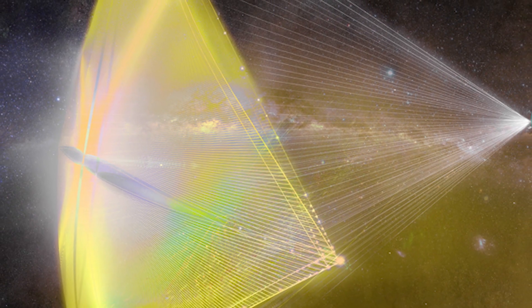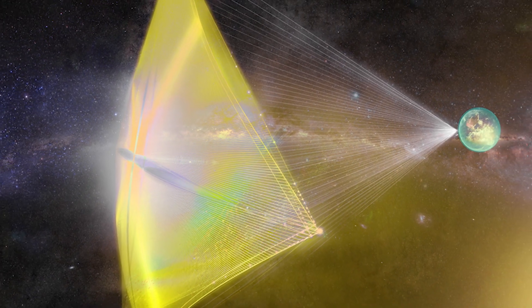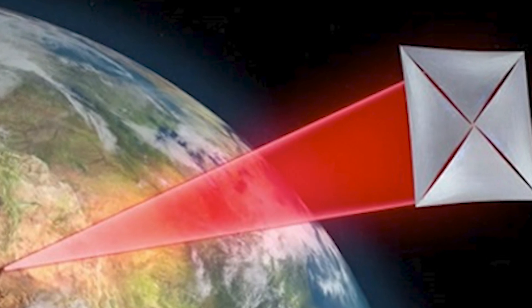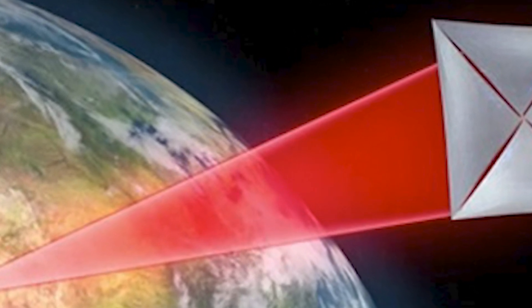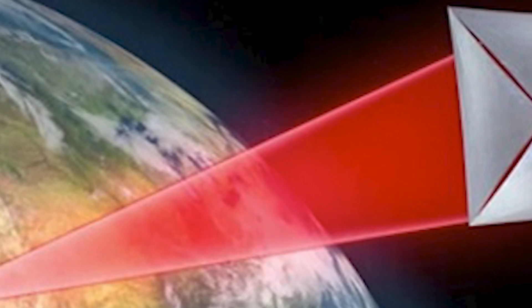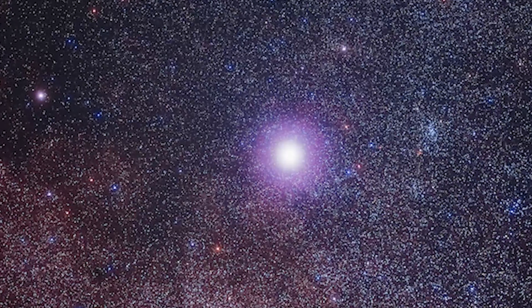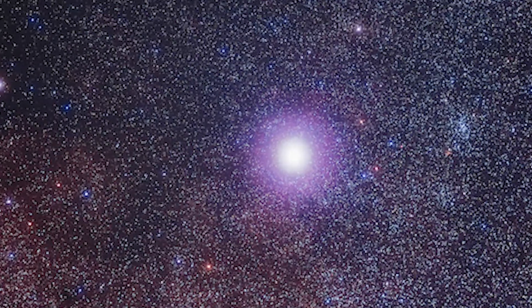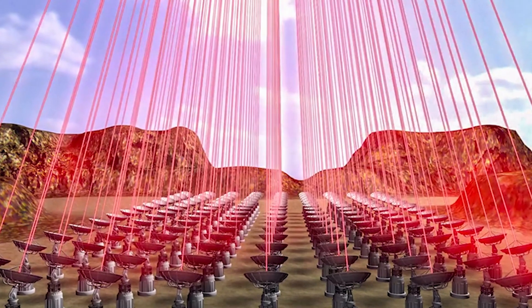Here's a project that's like something from a futuristic movie: Breakthrough Starshot. The plan is to send tiny, super-light spacecraft to the stars powered by massive lasers from Earth. These little craft could potentially zip through space at incredible speeds, reaching our neighboring star system, Alpha Centauri, in just about 20 years. That's lightning fast compared to what we can do now, but it's still in the early stages — working out how to make the perfect light sail and figuring out the laser technology.